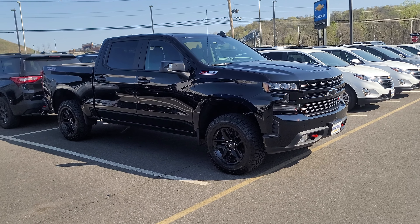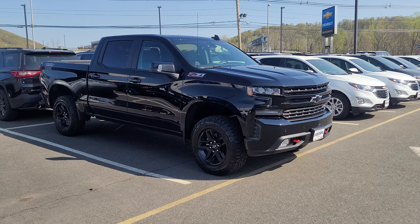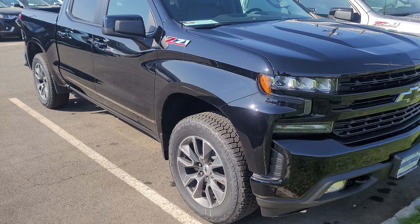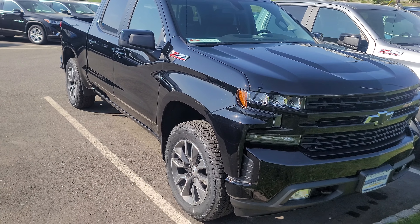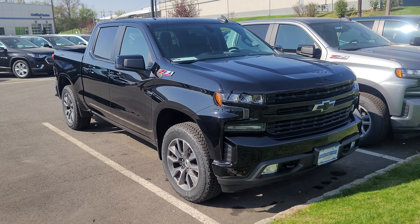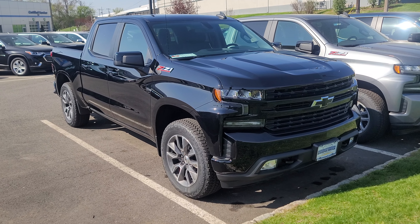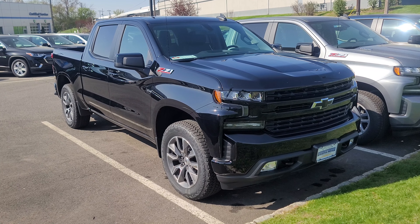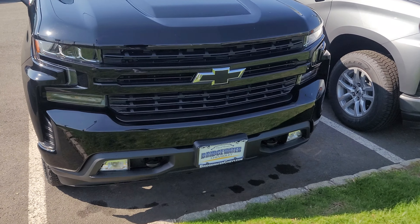This is a nice Trail Boss. Comes with a standard factory 2.5 inch lift kit. Then the other one I have is this RST. Real nice truck. The Trail Boss comes with a lift. This is a standard 1500 truck with a crew cab. It's the RST Z71 package, so you'll see the wheels and the Z71 badging on this, the blacked out bow tie emblem.